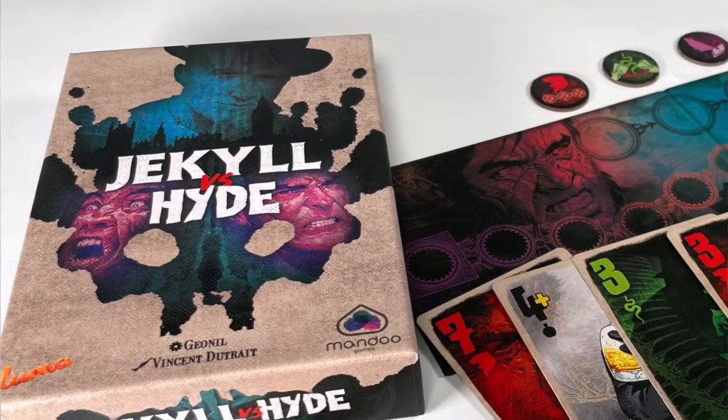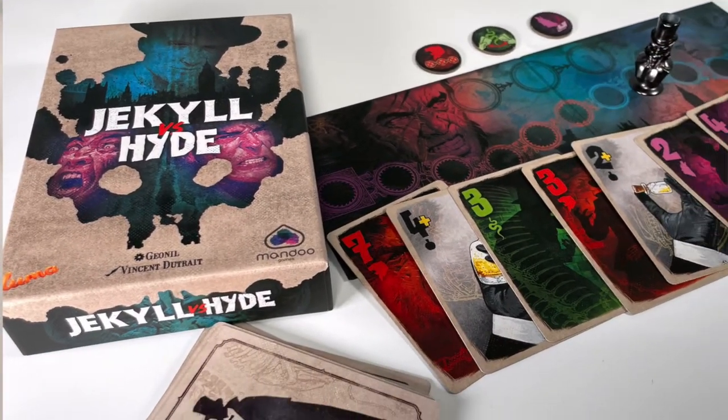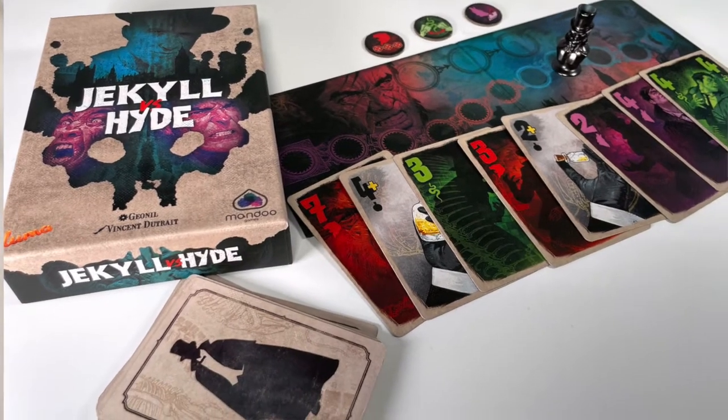We're at it again. This is a snap review for Jekyll vs. Hyde, a two-player trick-taking game by Jeon Il, published by Mandu Games and distributed by Flat River Games. It plays in about 20 minutes. The box says 14+, but we think it can go quite a bit younger.